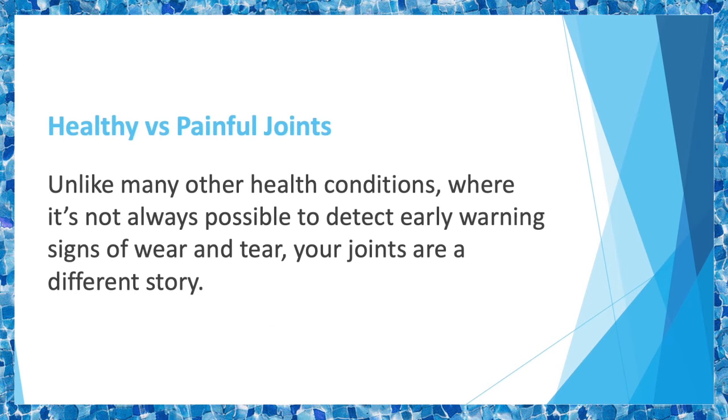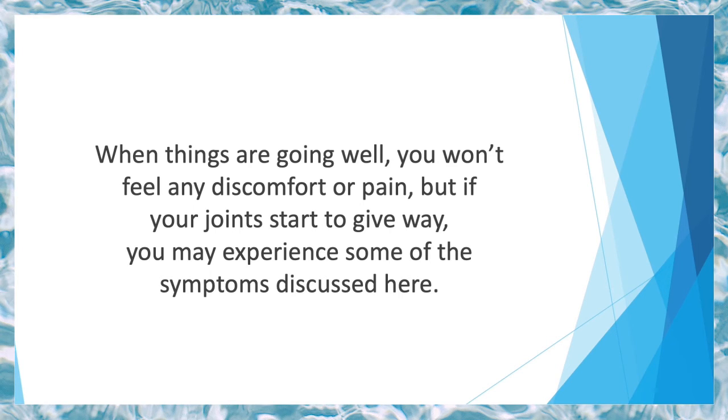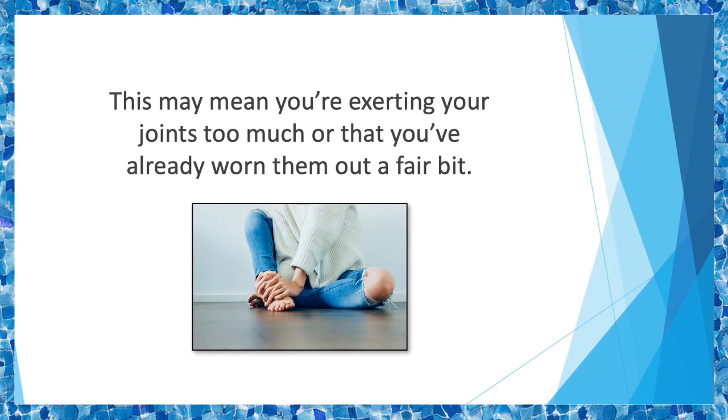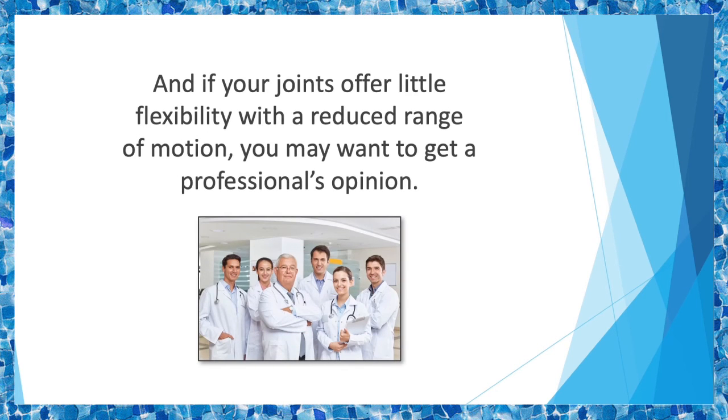Healthy versus painful joints. Unlike many other health conditions where it's not always possible to detect early warning signs of wear and tear, your joints are a different story. In fact, one of the first places where you feel your age is in your joints. Joint tissues generally deteriorate over time and can make it hard to get around in everyday life. When things are going well, you won't feel any discomfort or pain, but if your joints start to give way, you may experience some symptoms. The foremost is joint pain, which may mean you're exerting your joints too much or have already worn them out. If your joints become sore or tender to touch, it could indicate possible internal inflammation — which may continue internally before symptoms become externally apparent. Likewise, slow mobility and movement because your joints hurt is another red flag.